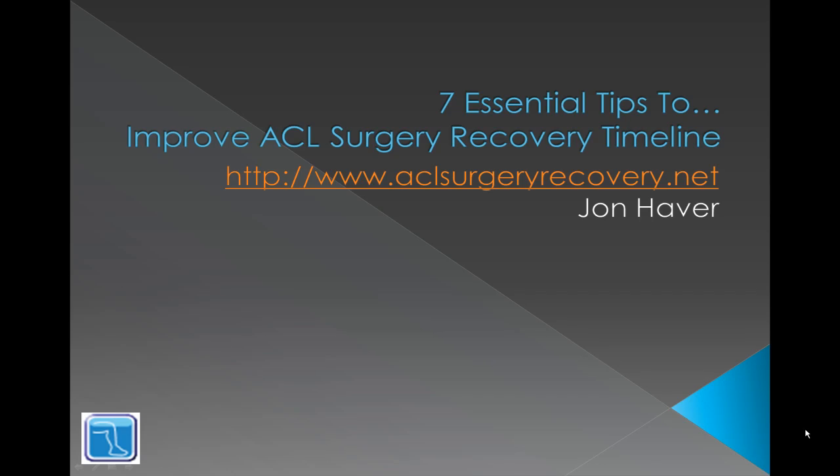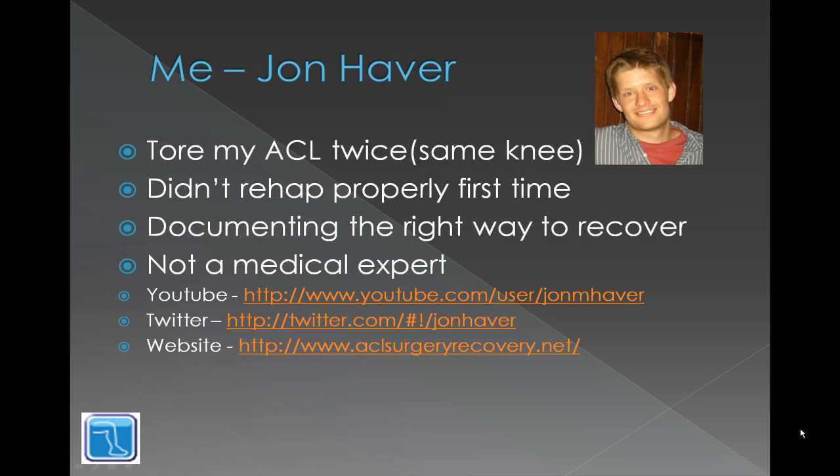Hi, John Haver here from aclsurgeryrecovery.net and today I'm talking about seven essential tips to help improve ACL surgery recovery timeline. My name is John Haver. You may have seen a couple of my videos. What happened is that I first tore my ACL playing rugby and then I retore it eight months after the surgery. The problem was that I did not rehab properly the first time, and right now I'm trying to make sure that doesn't happen again, so I'm documenting everything that I do and doing a lot of research while I'm off work to make sure that I fix my knee up properly this time.